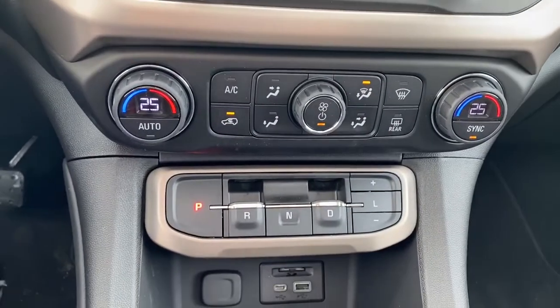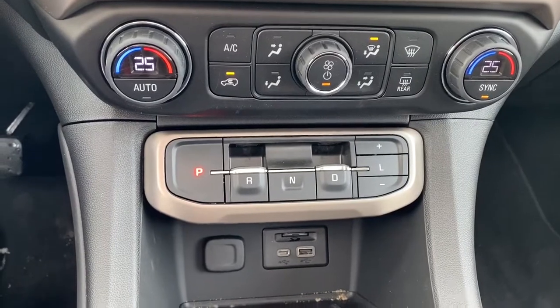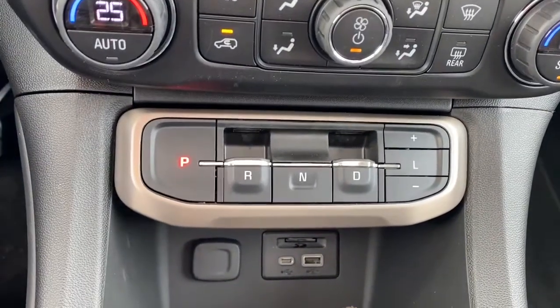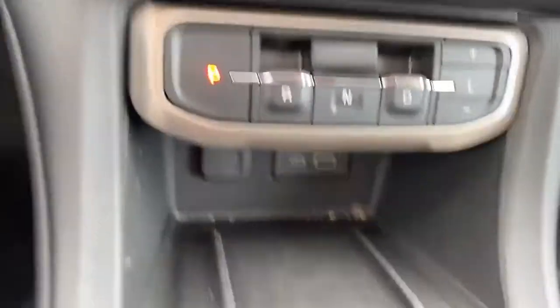Down below we've got dual climate control with air conditioning, as well as our park, reverse, and drive buttons. We've got some USB and power plug-ins as well as an SD card slot located down below.